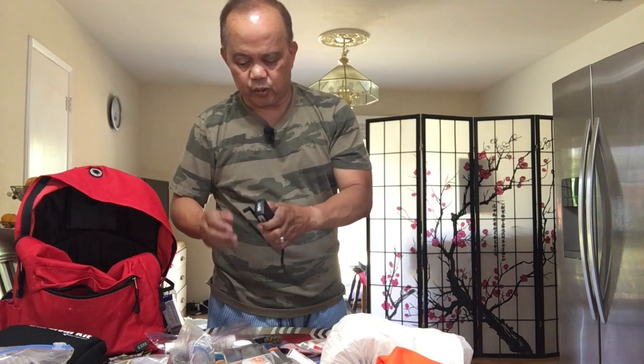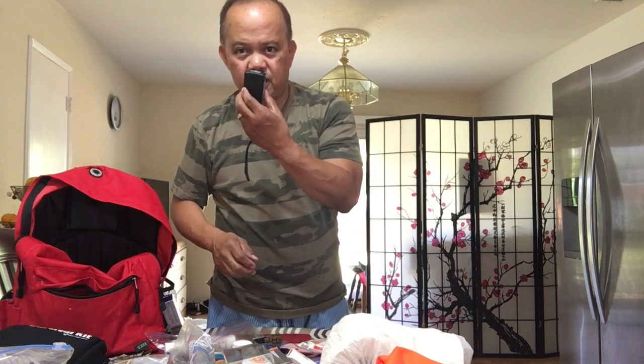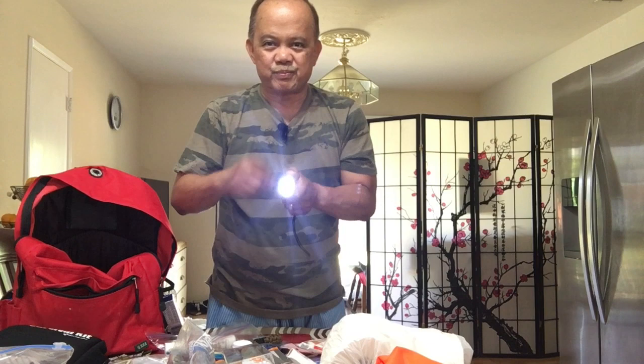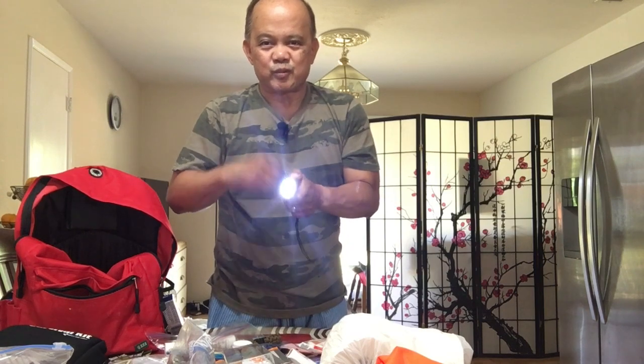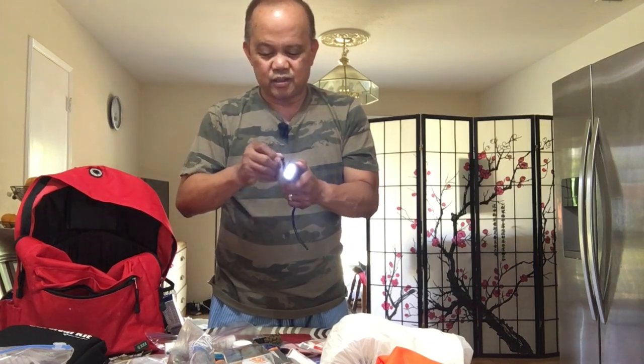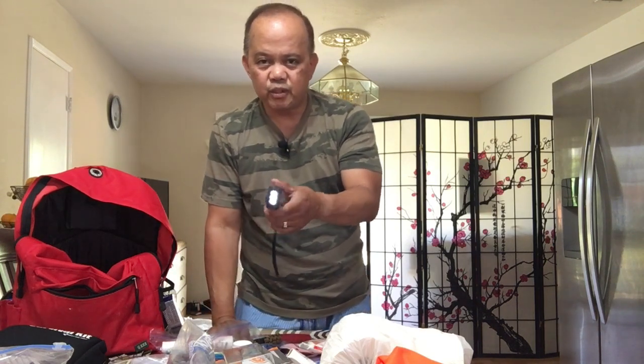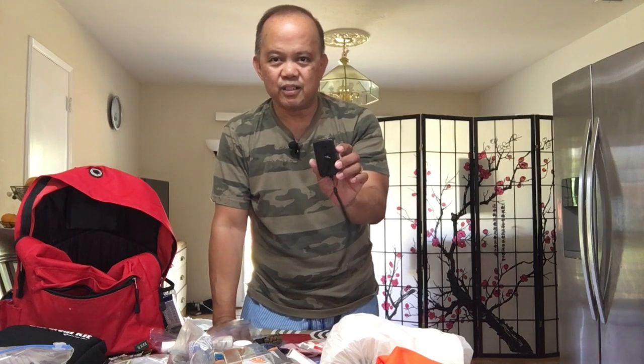This one is a battery-free flashlight. All you do is wind it up and you have light. Very good to have — like if you have to go to the bathroom and you need a small light. It comes in different sizes depending on your need. I went and got this small one.